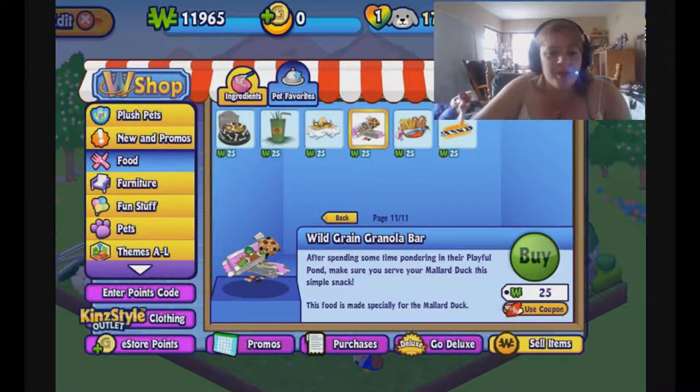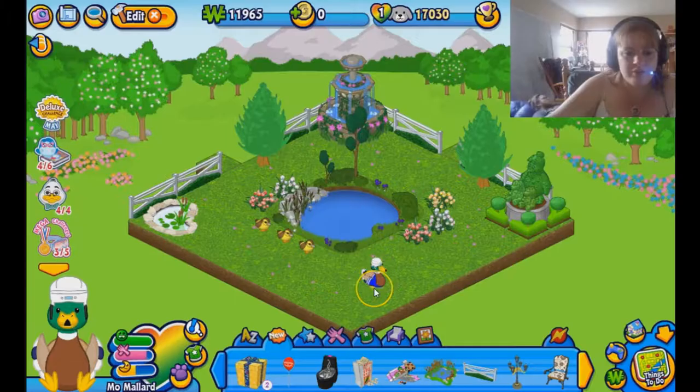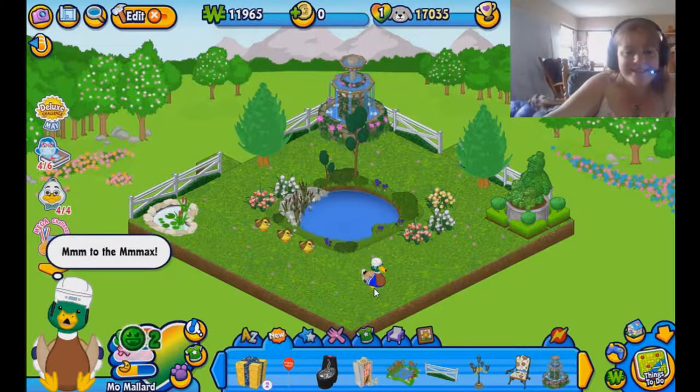Wild green granola bar — after spending some time pondering in their playful pond, make sure you serve your Mallard duck this simple snack. Eat your granola bar, buddy. He likes it — yay!